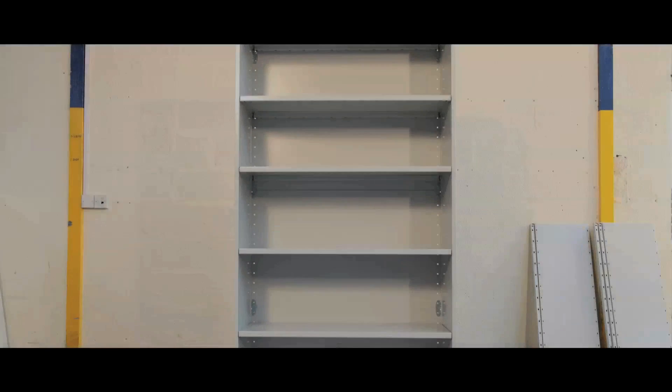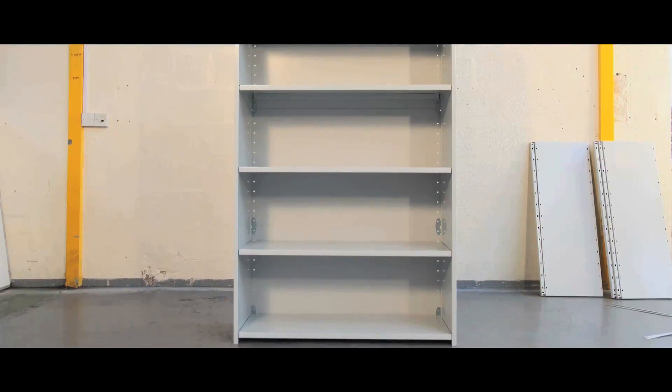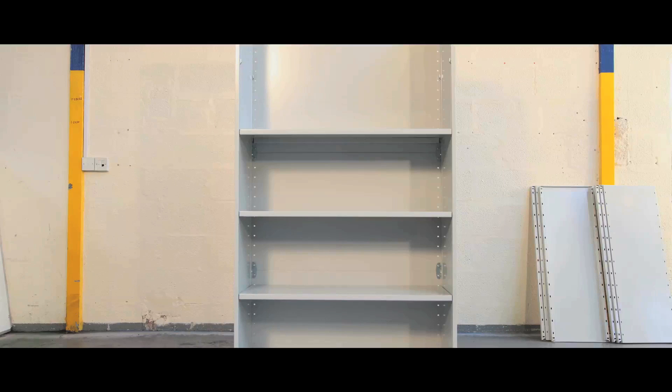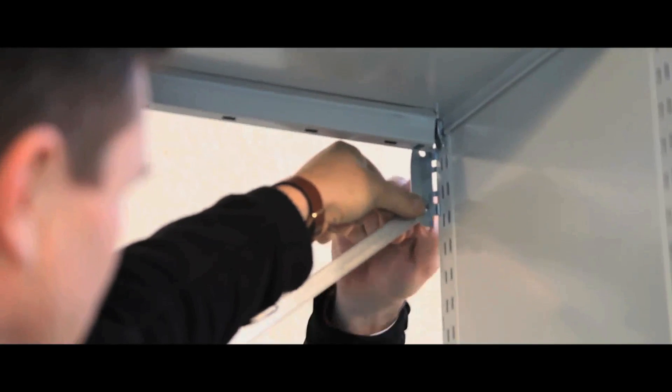Ideal for surgeries, factories, offices and retail environments, our Stormer Duo Shelving is your solution for stock, office equipment or filing. Wide, deep shelves make storage and organisation simple, and its formed mild steel makes it a robust and stable unit.